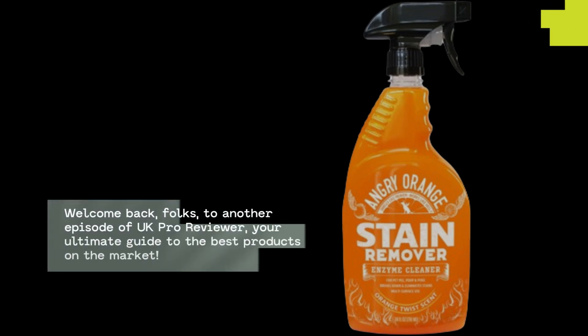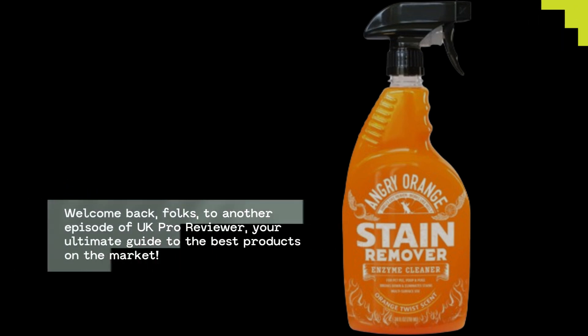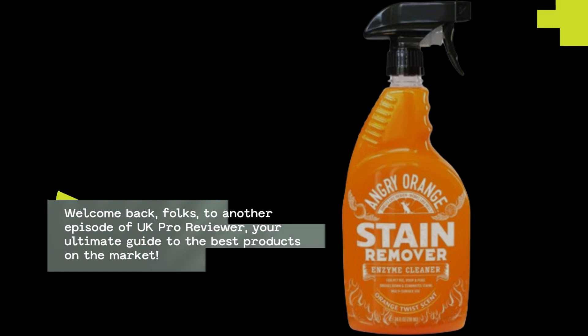Welcome back, folks, to another episode of UK Pro Reviewer, your ultimate guide to the best products on the market.